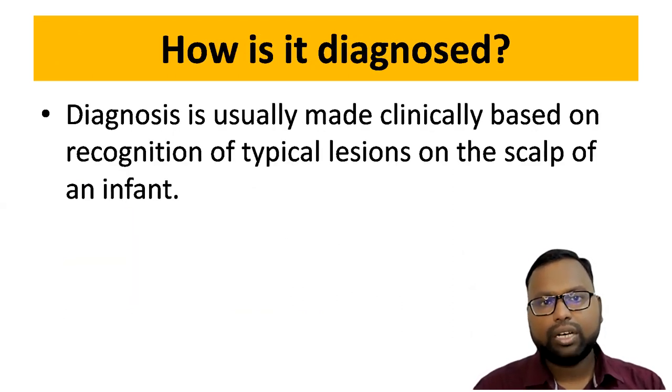This condition is diagnosed clinically on the basis of the lesion over the scalp.